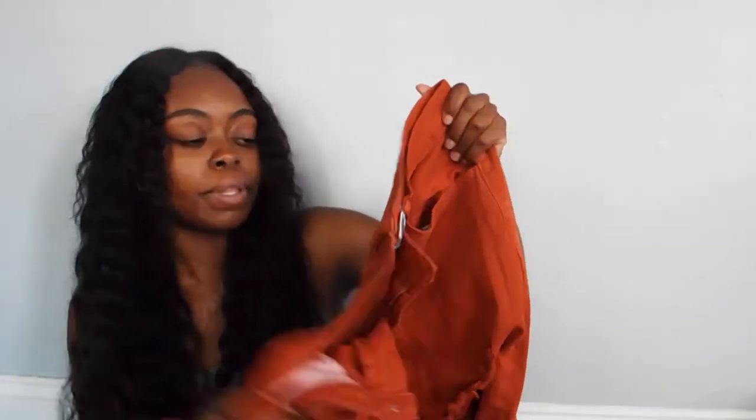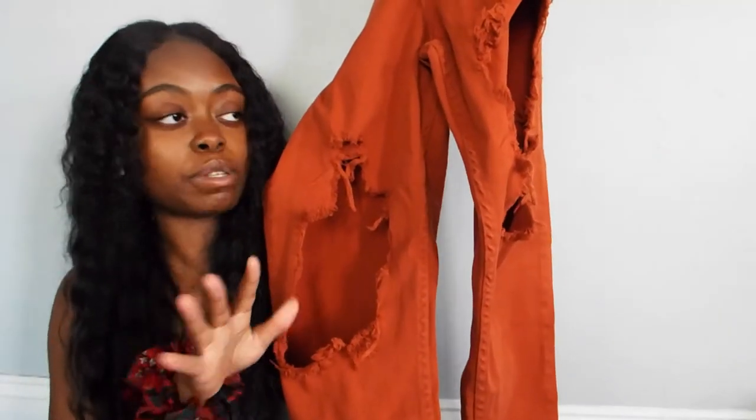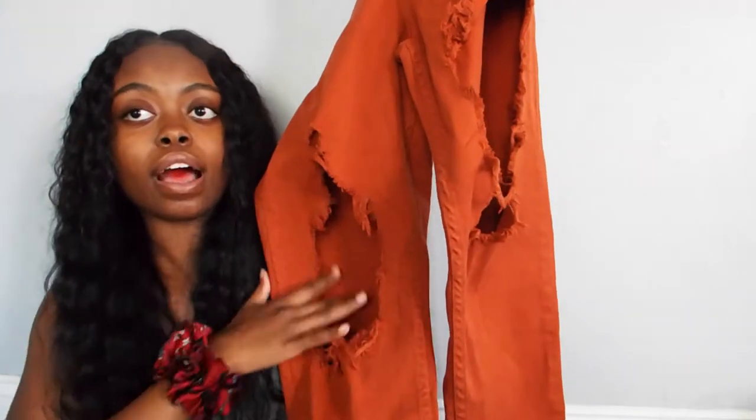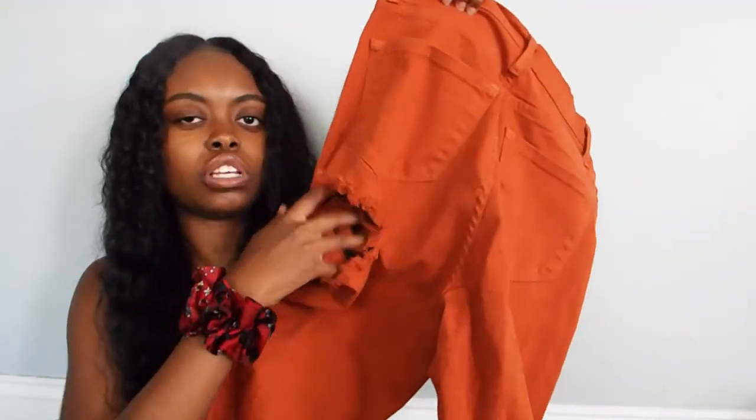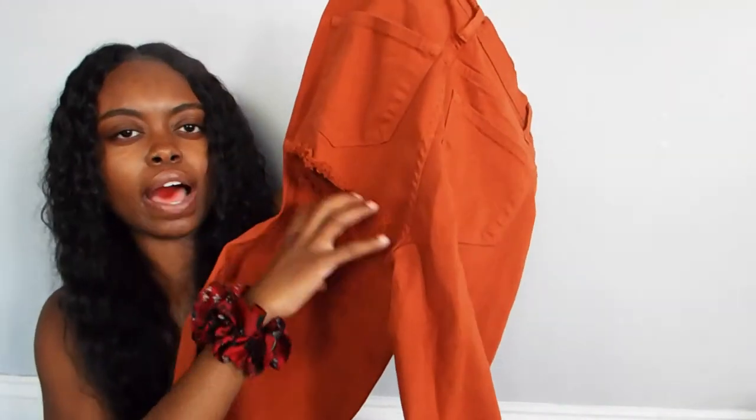These are also mom jeans but these are super cute. If you know me, you know I love rips in my pants and my jeans. And then there's a rip in the booty but it doesn't show any cheeks — it's literally like the eye area.